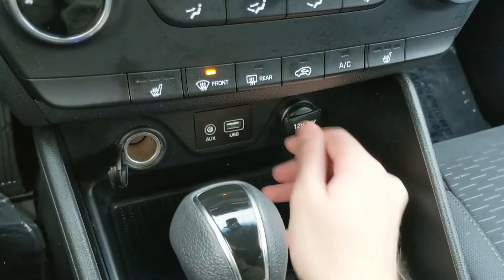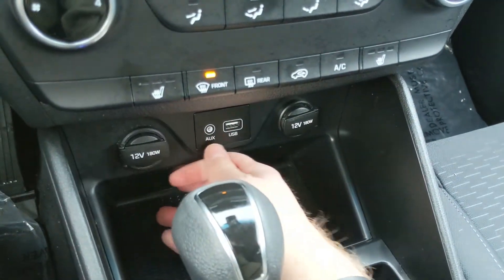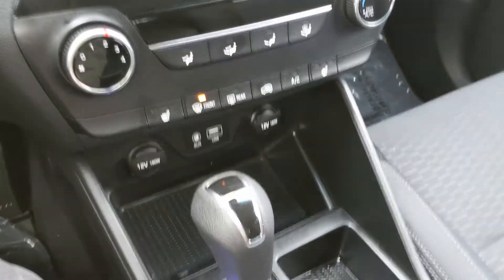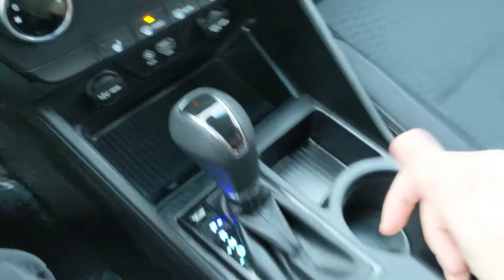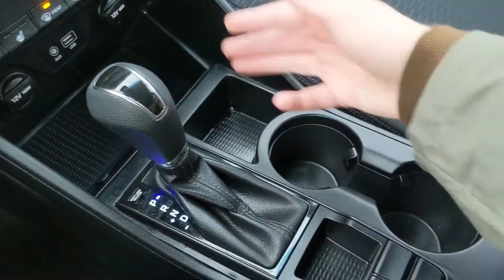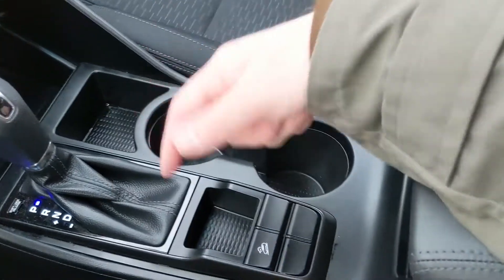Moving down, you have two 12-volt power outlets as well as your auxiliary and USB, so you can plug something in to power or charge, or just hook up your audio that way. Then you have a cubby and the main shifter with select shift, so you can manually shift through your gears.